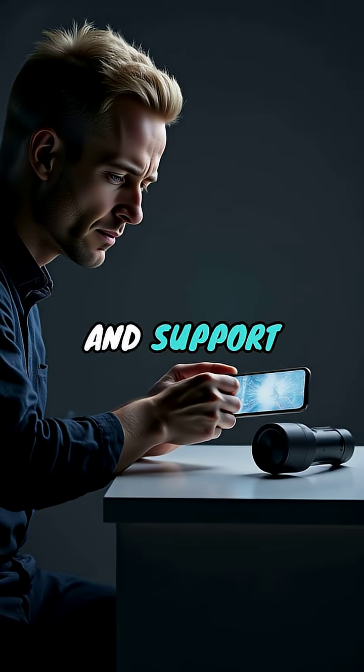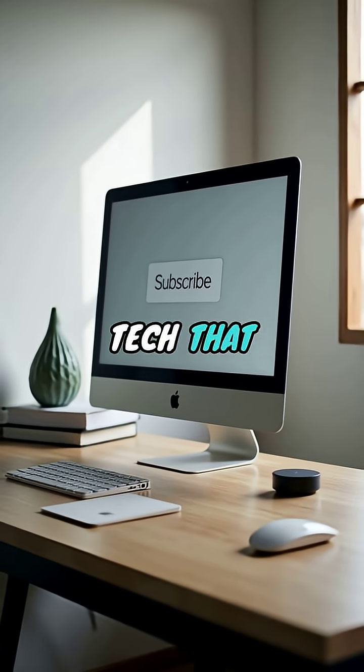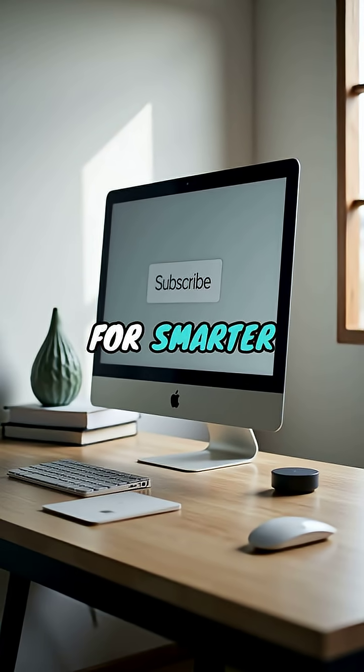Let's vote with our wallets and support companies that build products to last. For more advice on buying tech that won't betray you, subscribe for smarter tips.